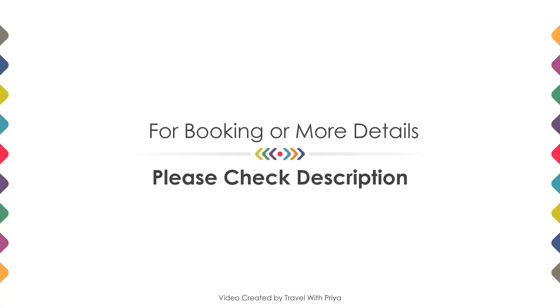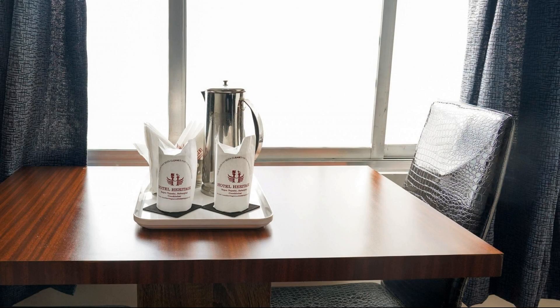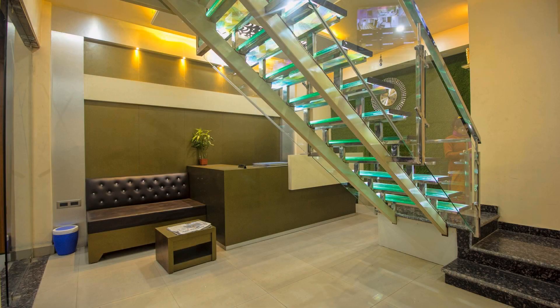If you have already stayed in this hotel, please share your experience in the comment box. For booking or more details, check the description below. If you are facing any problem booking a room in this hotel, you can tell us by commenting and we will help you.